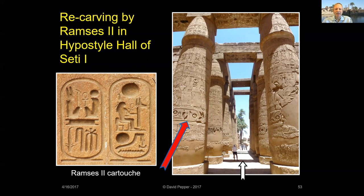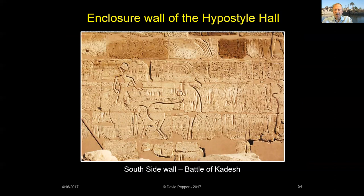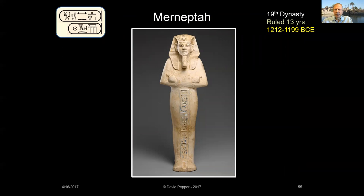On the south exterior wall of the Hypostyle Hall, Ramses II carved the usual scene of his so-called victory at the Battle of Kadesh. Ramses II outlived many of his sons. It was his thirteenth son, Merneptah, who followed as the next pharaoh. But other than recording his campaigns against the Sea Peoples on the east wall of the cachette court, Merneptah did not build at Karnak.